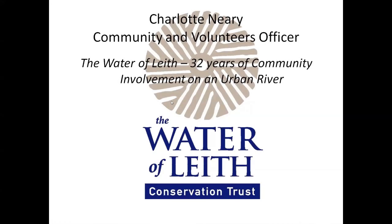My job title at the Water of Leith Conservation Trust is Community and Volunteers Officer, which means I manage the volunteer teams and the teams that come from the community — youth groups and corporate groups — doing practical conservation along the Water of Leith. My job also includes doing quite a lot of research about the wildlife in the river so that I know what conservation tasks to do and I can monitor whether the work we're doing is working from the point of view of boosting biodiversity.